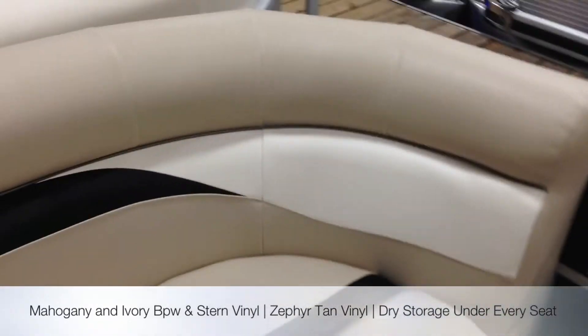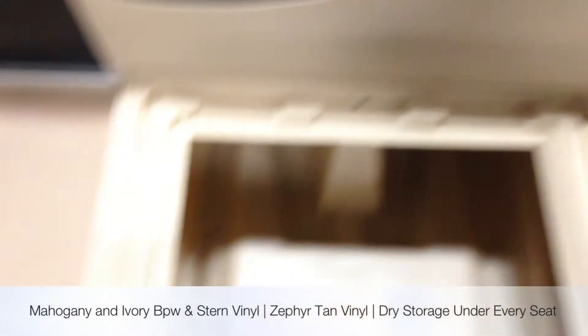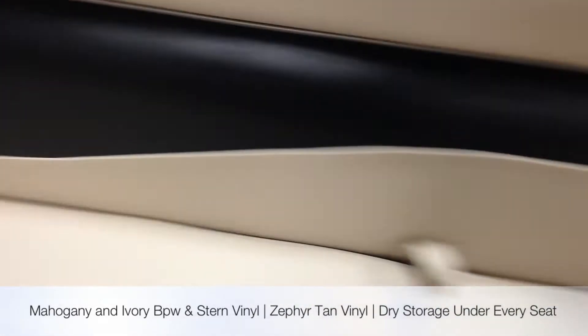Got free pontoons with a lifetime warranty from the deck down that does not exclude salt water. Dry vented, mold-free storage under every seat.